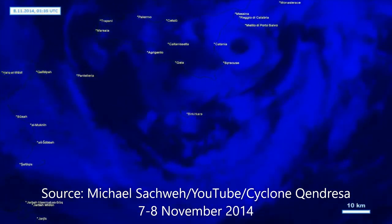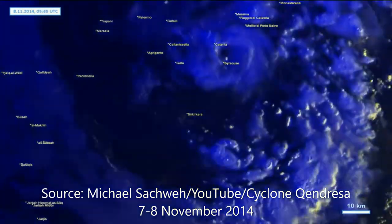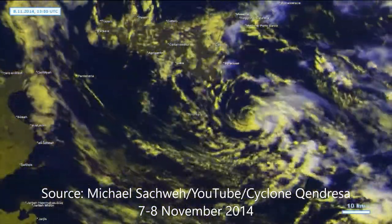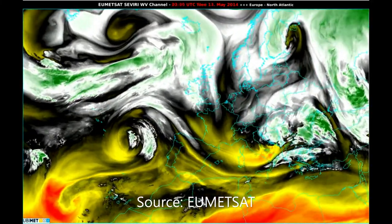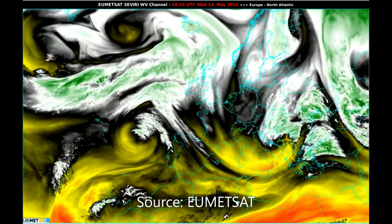Similar to extra-tropical cyclones, Mediterranean cyclones develop through baroclinic instability. This is a dynamic process that produces an amplification of pre-existent atmospheric waves. They also intensify thanks to diabatic processes such as latent heat release in the atmosphere or heat fluxes from the sea surface. However, Mediterranean cyclones are unique due to the regional geography.